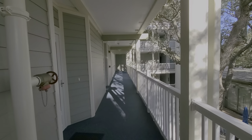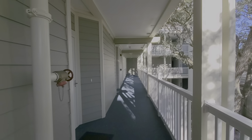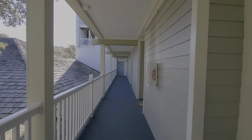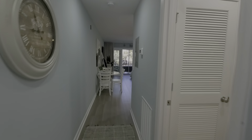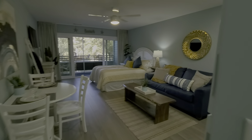Just a few steps down the hall is an elevator and steps that go down to the pool. And if you go down the hall in the other direction, you'll find the same — another elevator and more steps. Everything is very convenient. We're on the second floor.